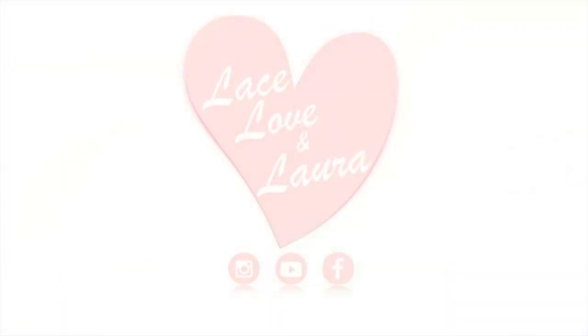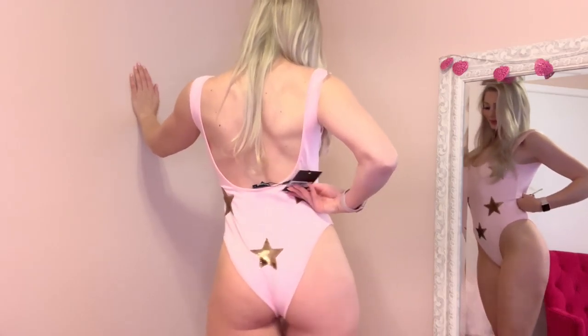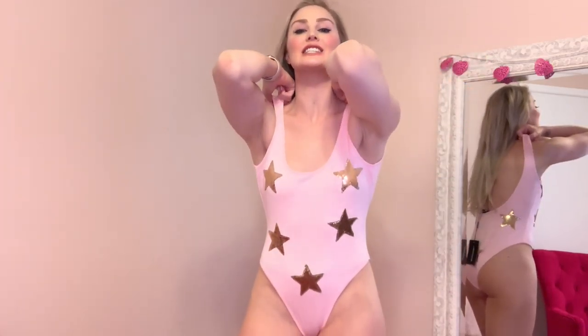And now let's get into some of these new swimmies. This is the first suit that I'm sharing with you and this one is from Pretty Little Things. I just think it's adorable with the cotton candy pink color and then these gold sequined stars all over it. Like that's really adorable.